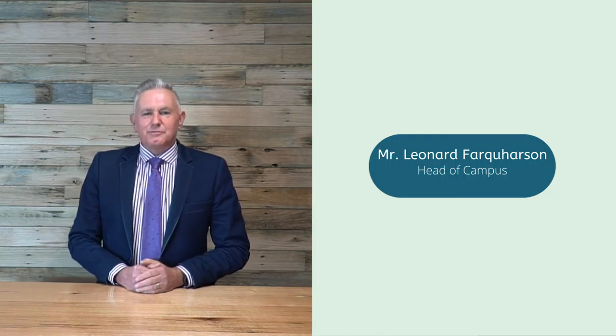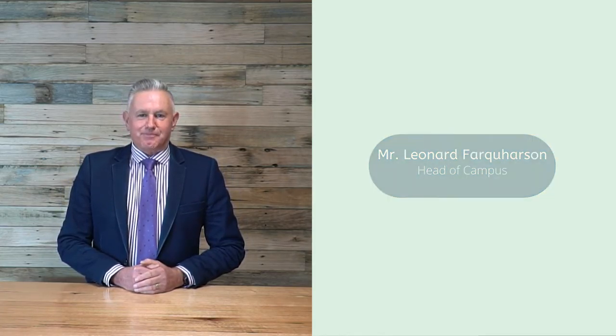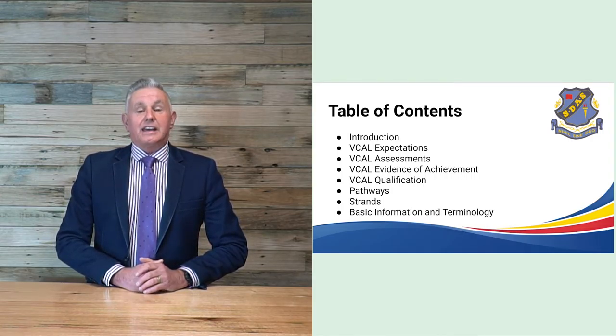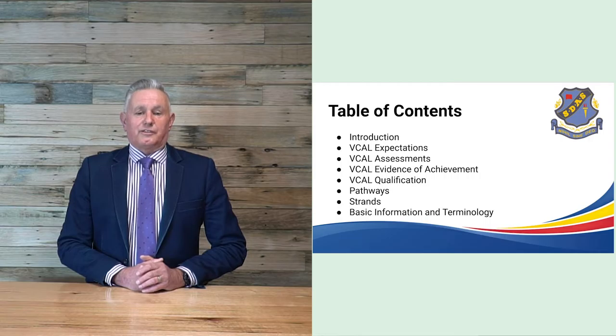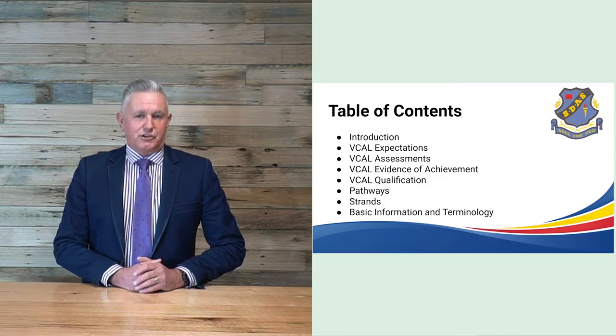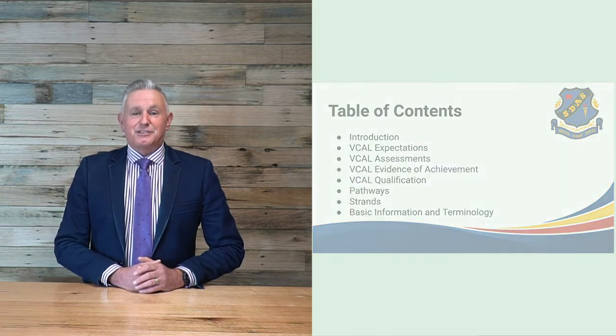Good evening everybody and welcome to our VCAL information evening. The Victorian Certificate of Applied Learning is a magnificent program and we are delighted to be offering VCAL to our students in years 11 and 12. It provides an opportunity for students who have a strong interest in doing practical things. Tonight we are going to be looking at VCAL expectations, assessments, evidence of achievement and qualifications, pathways, strands and basic information and terminology.